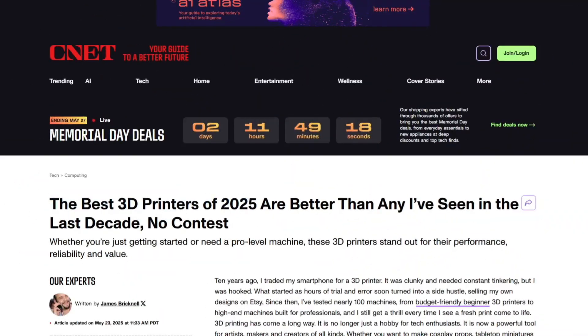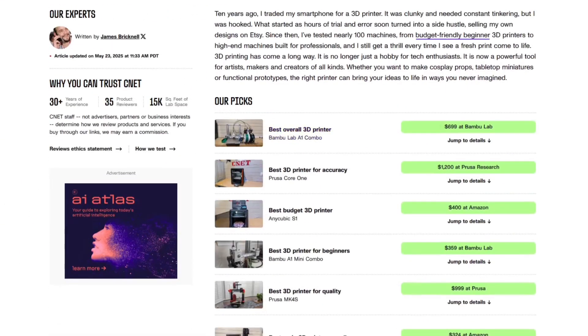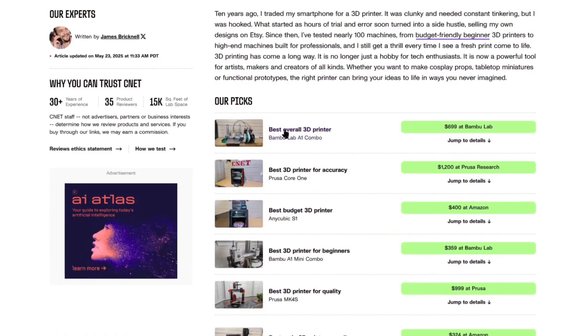First up, CNET — one of the biggest tech review websites — just released their list of the best 3D printers of 2025. If you're not familiar with CNET, they're known for their thorough reviews and buyer guides covering everything from computers to 3D printers.